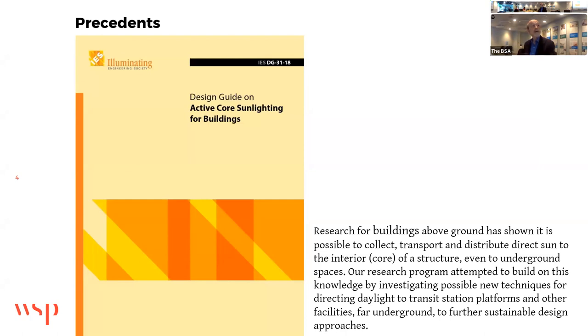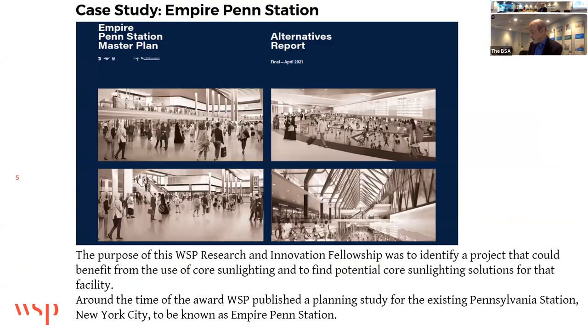On the left is a design guide on active quartz sunlighting for buildings — I was an advisory member of the committee of the Illuminating Engineering Society. We will be looking at a passive quartz sunlighting system. The purpose of our research and innovation fellowship was to identify a project that could benefit from the use of quartz sunlighting and to find potential quartz sunlighting solutions for that facility.